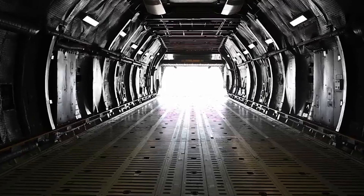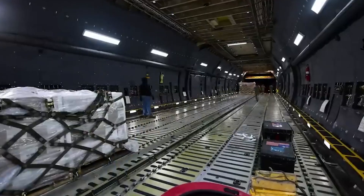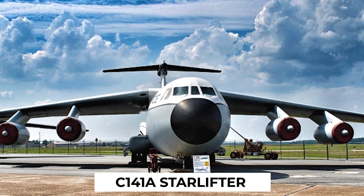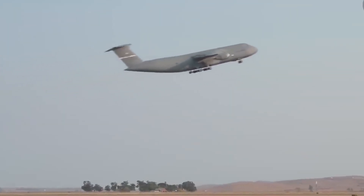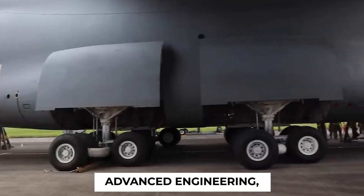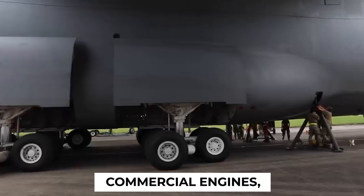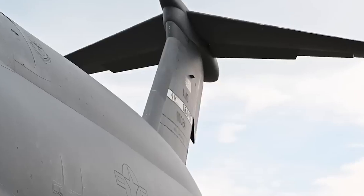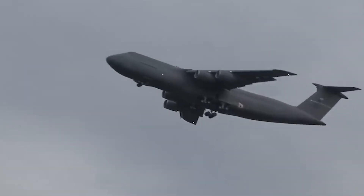Let's talk about the numbers. The C-5 Galaxy's cargo capacity is four times that of its sibling, the C-141A Starlifter. And when it comes to takeoff, the C-5 Galaxy is nothing short of extraordinary. Thanks to its advanced engineering featuring commercial engines, long-swept wings, and that distinctive T-tail design, it's a true giant in the skies.